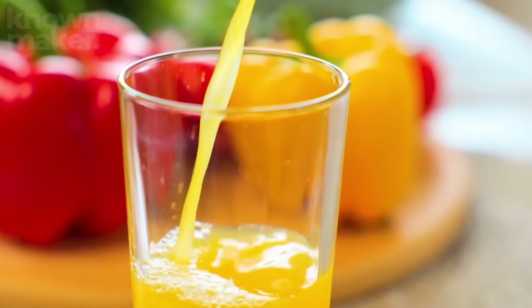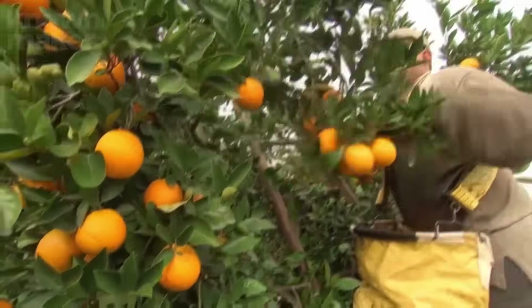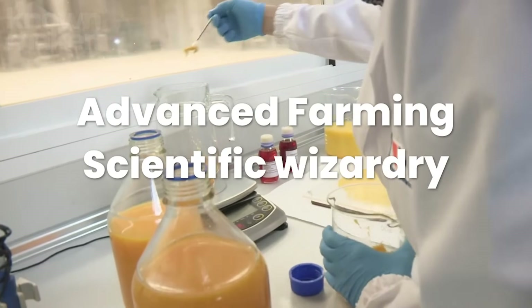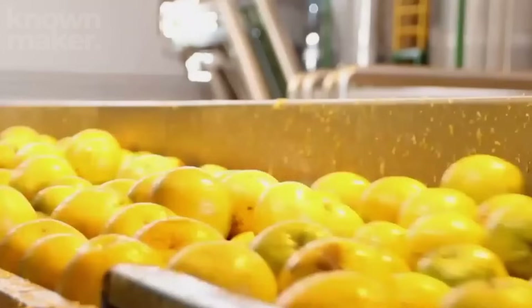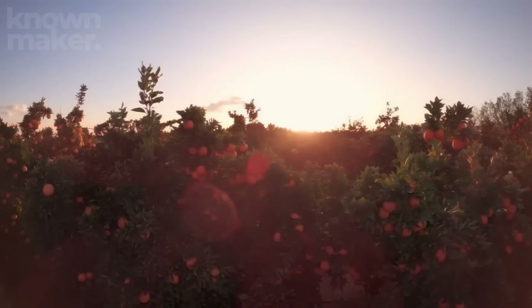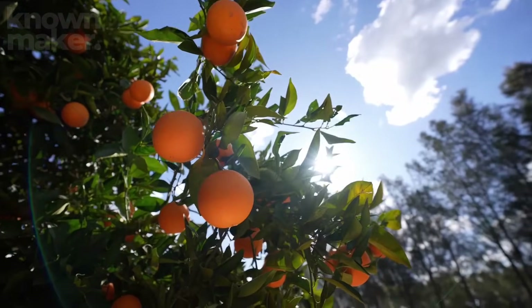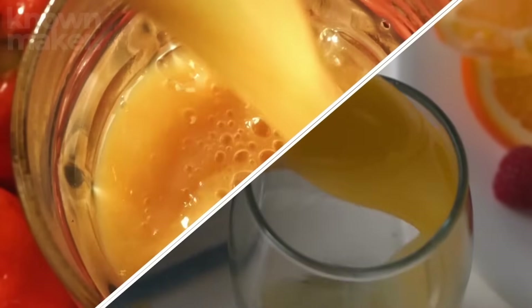Keeping the juice flowing year-round isn't as simple as plucking a few fruits off a tree. It's a symphony of advanced farming, scientific wizardry, and pinpoint timing — way more high-tech than you'd ever expect. From the sun-drenched groves all the way to that satisfying final pour, we're about to peel back the layers of what it takes to deliver that perfect glass of orange juice.